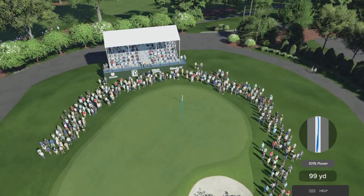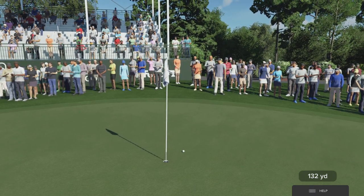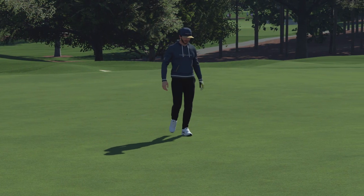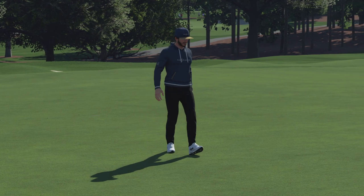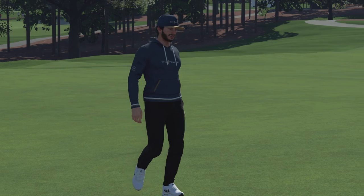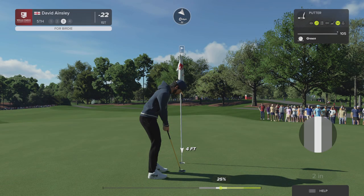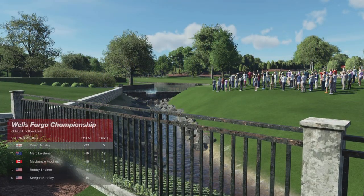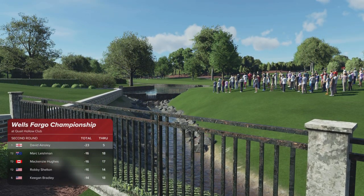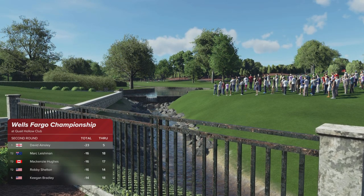Well that's comfortably on the dance floor. Well played. That one had eyes for the flag the whole way. Terrific approach and a chance for a birdie here on the fifth. And racking up the fifth birdie of the day. Fantastic start right out of the gate. Still in the lead now after that hole. Let's see what happens here on the sixth.